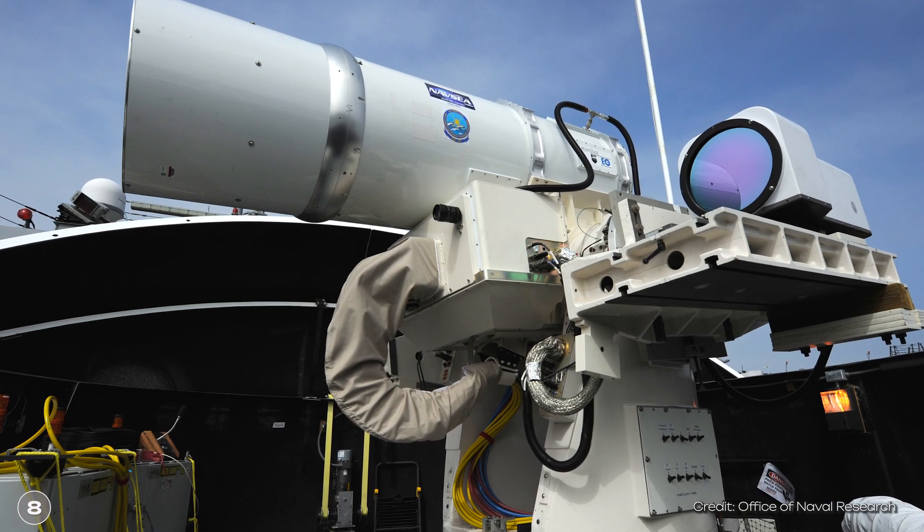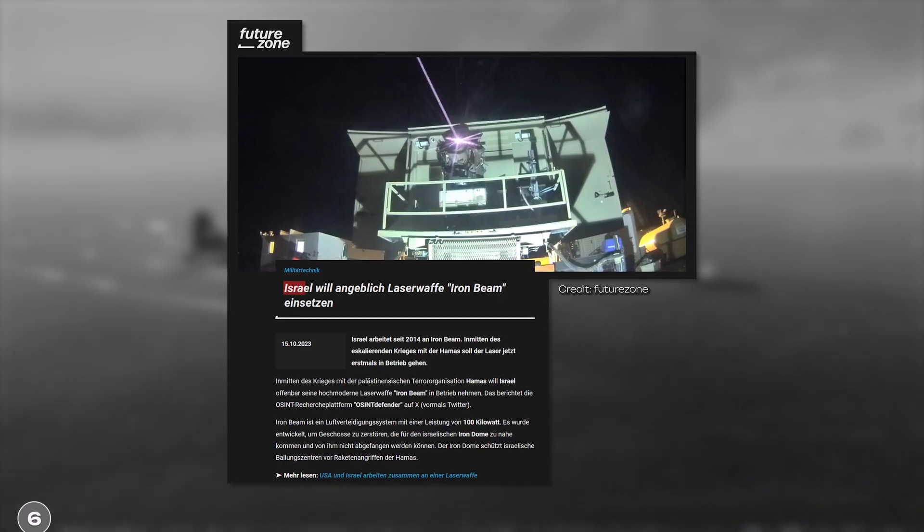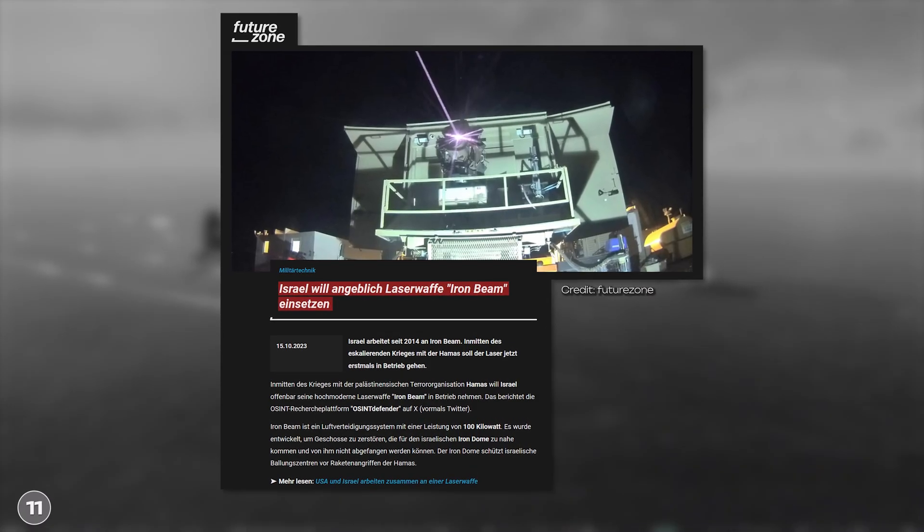The first successful and theoretically operational laser weapons were not available until the early 2010s. In the meantime, a number of countries are already using them. Germany has tested them as an air defense system on ships, and Israel wants to use such a weapon against aerial attacks soon. But before we look at more facts about the weapon, let's take a look at how it works in the first place.